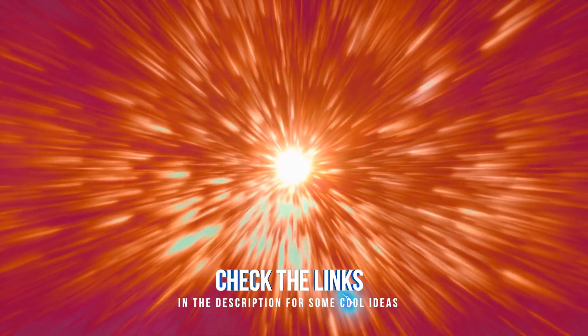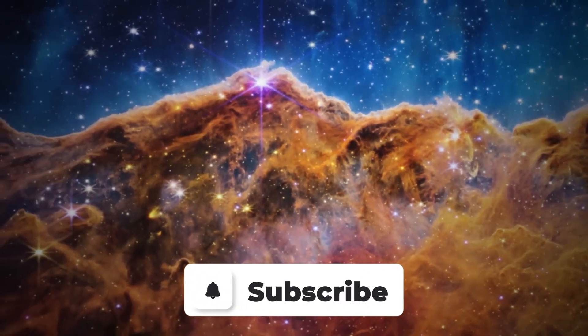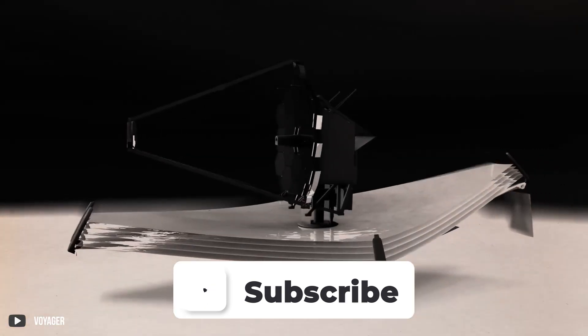Come join us to see what lurks in the cosmos. But before we continue, be sure to subscribe to our channel, Future Collective, for more amazing videos just like this one. With that out of the way, let's get to it.